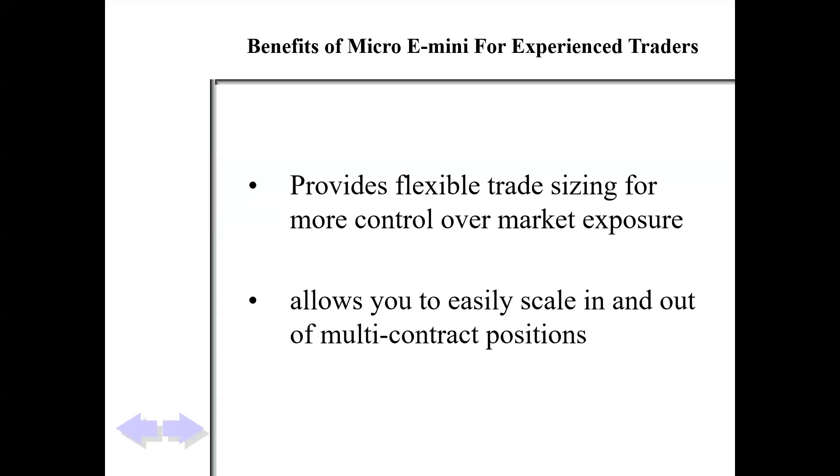When I get into the charts, we always suggest two or more contracts because we have a target on the first. If you're doing micros, you could trade two, four, six, eight, ten — you can trade anything you like. It just makes it easy for taking pieces off when you hit a target.